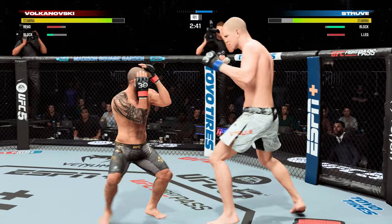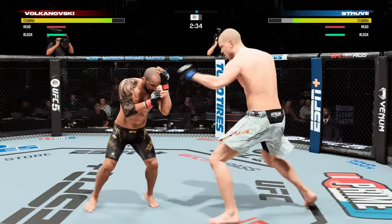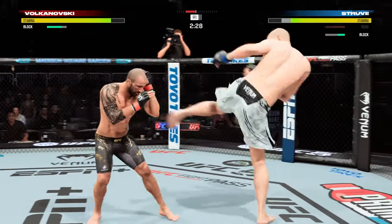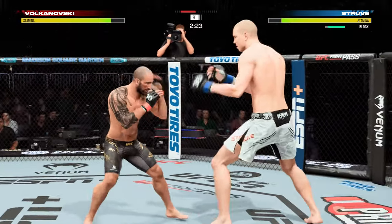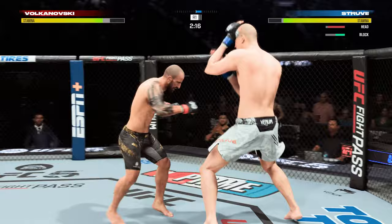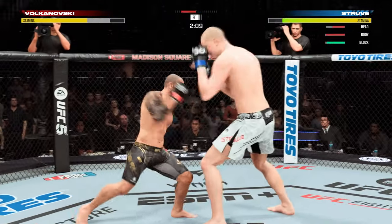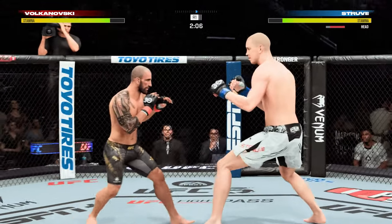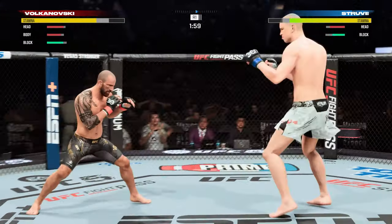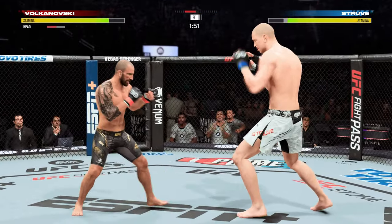There it is. Nice left hook there from Volkanovski. Volkanovski's such a phenomenal fighter — I believe his confidence is what truly carries him to be so spectacular, to be so successful. He believes with every part of himself that he is the absolute best fighter in the world. Two minutes to go in round one, and there's a takedown attempt.